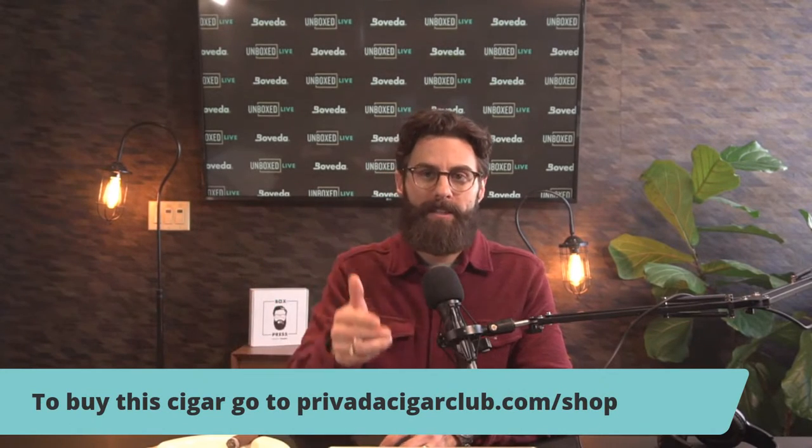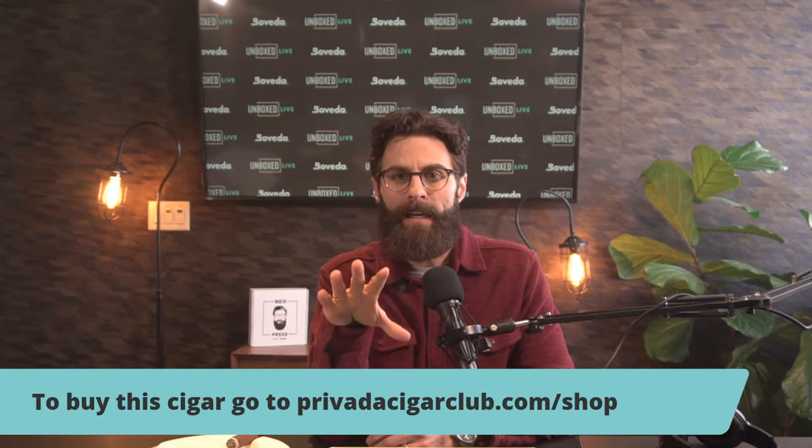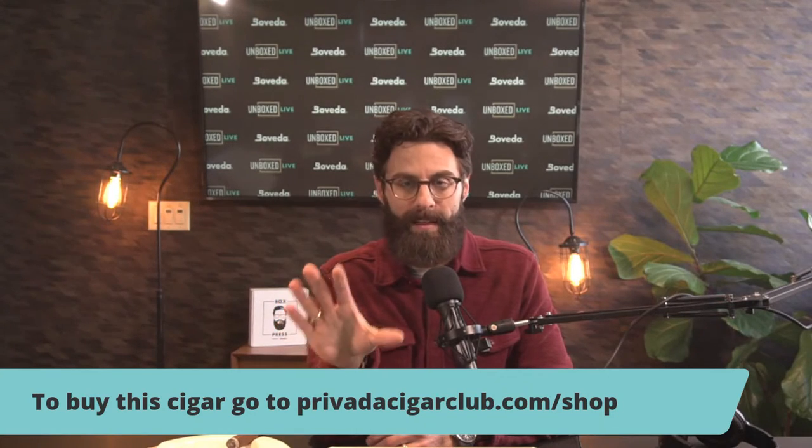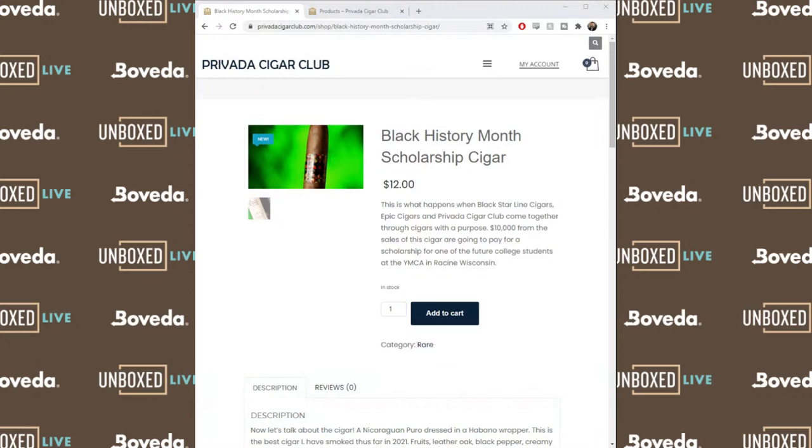Now, the price is not $10,000 — it's definitely not that pricey. But the benefit of this cigar is that Brian from Provada Cigar Club is going to be giving $10,000 to a scholarship winner from the Wisconsin YMCA in Racing. This is an awesome story. Both Epic Cigar and Black Starline Cigar Company are doing great things, not only for our community but for the education of the youth.